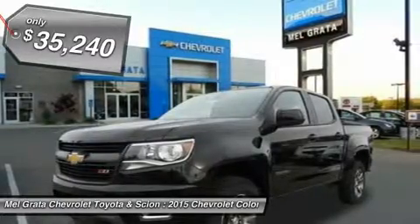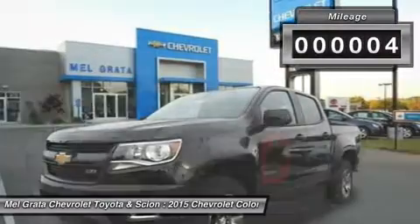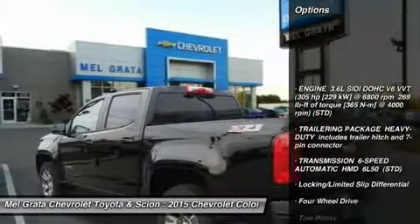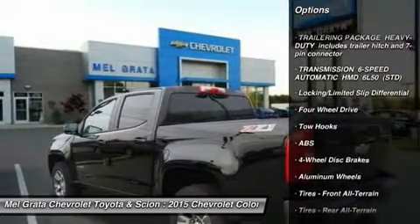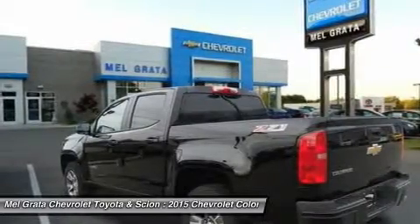Under the hood you can choose from two engines, including a 2.5L that produces 200 horsepower and 191 pounds-ft of torque, or a 3.6L V6 that produces 305 horsepower and 269 pounds-ft of torque, with best-in-class 26 MPG.